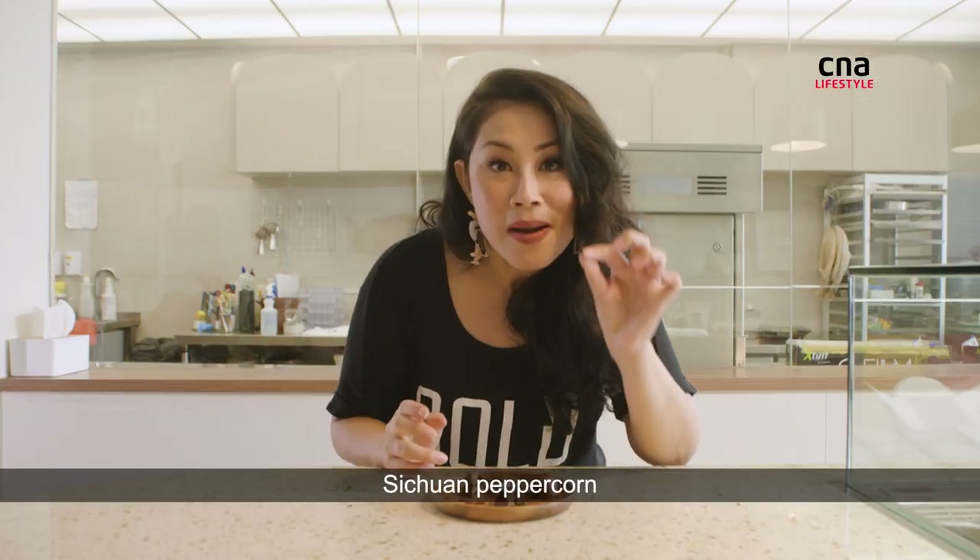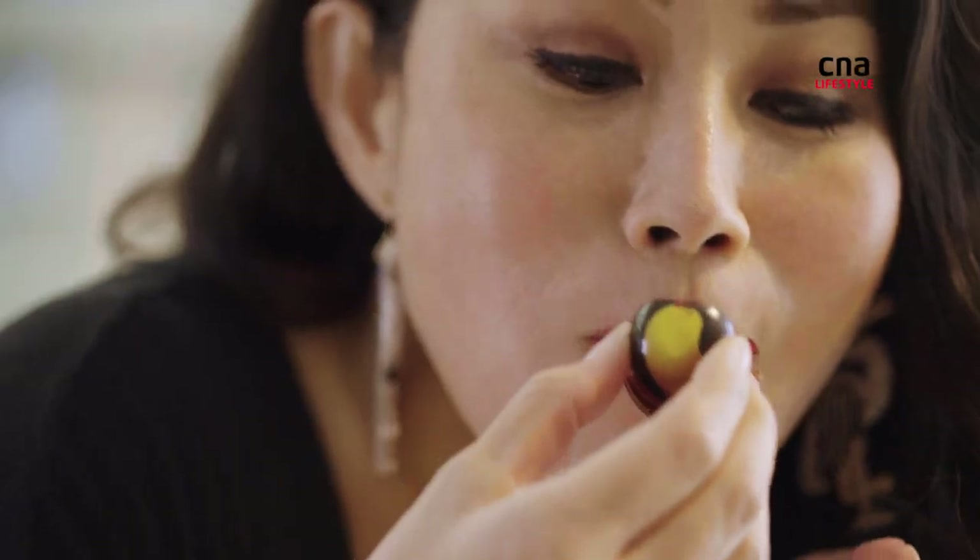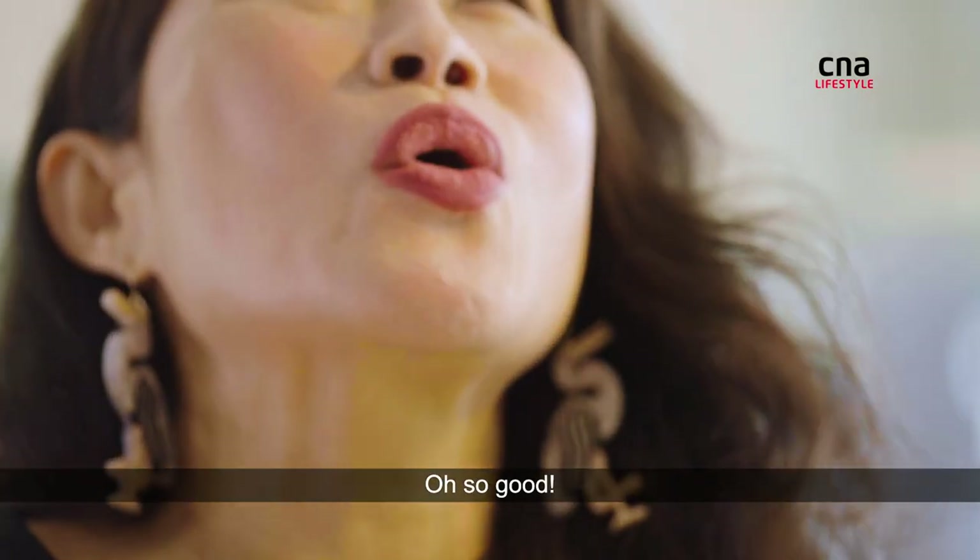Yes, you heard me right — Sichuan peppercorn. Oh, it's so good.